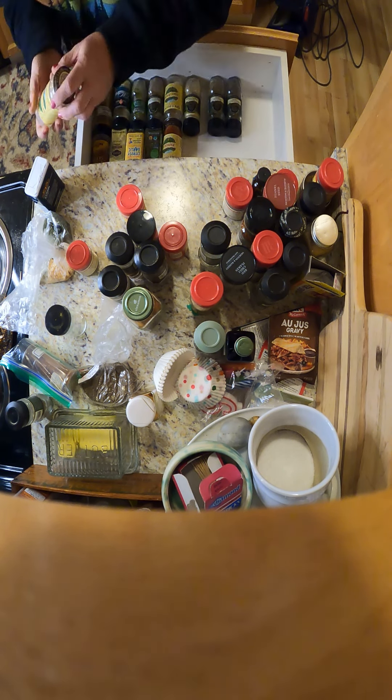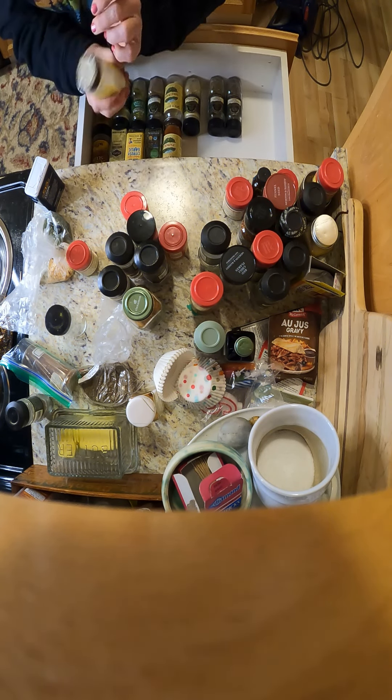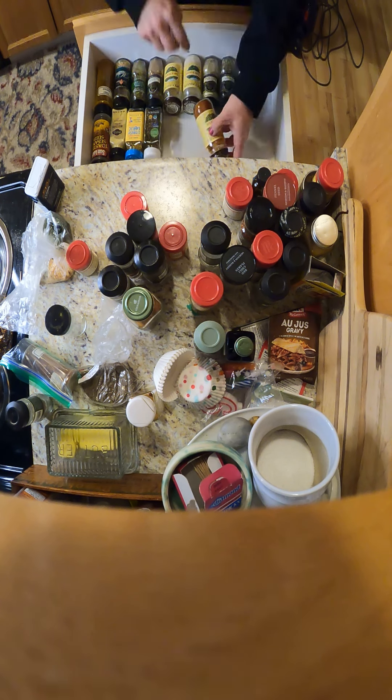We're just going through the spices. I just fill these up. This is actually a newer bottle, but that's okay. I just fill it up — onion powder, garlic powder, paprika.